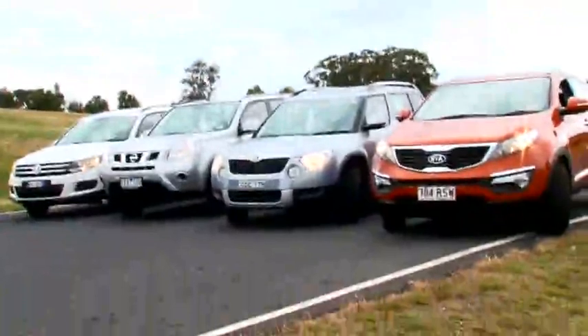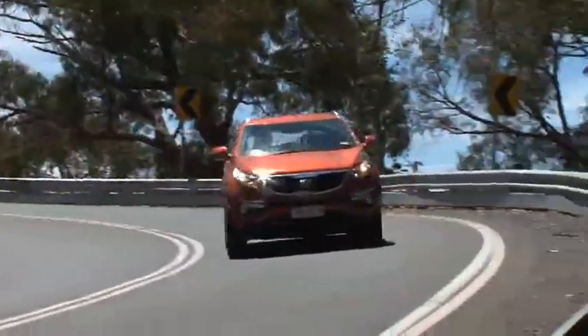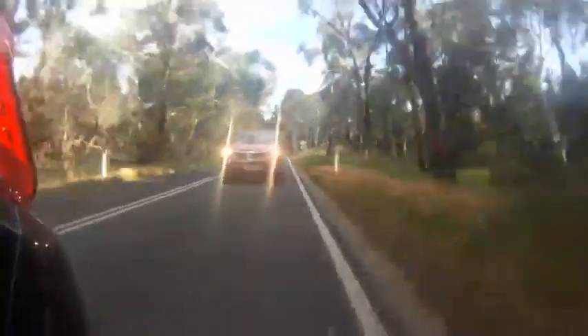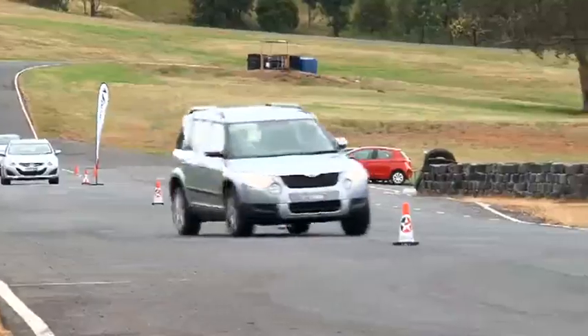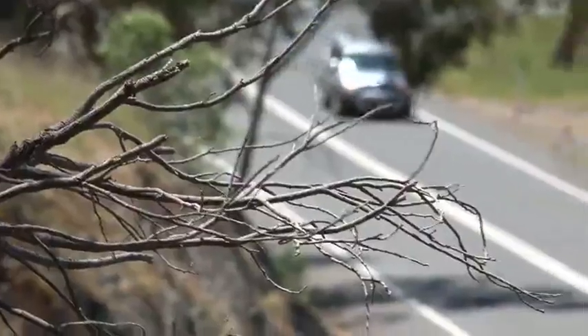Sports utility vehicles long ago replaced the traditional six-cylinder sedan as the preferred choice of family car buyers. Last year's surprise winner, the Kia Sportage, ticked all the boxes in this regard. This year it faces stiff competition from an unknown newcomer in the Skoda Yeti.